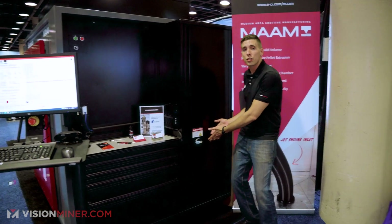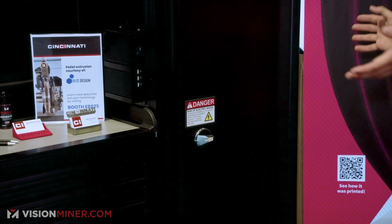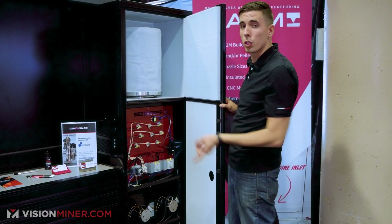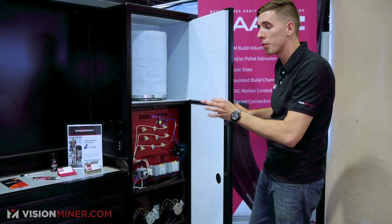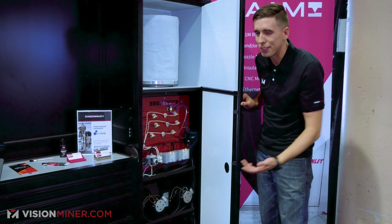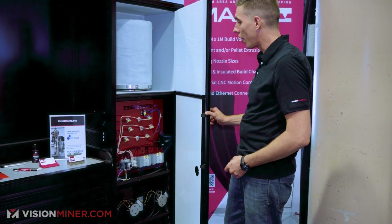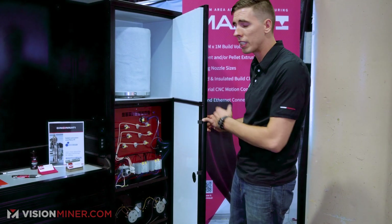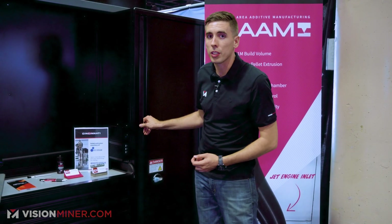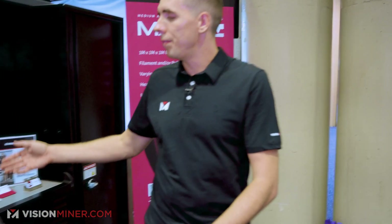Over here, as you can see by the danger symbol, this is the electrical cabinet and everything in there is extremely well wired. They've got air filtration, a humidity-controlled filament chamber, and as Cincinnati is well known for — over a hundred years in the industry — they do a great job on the hardware and electricals. Very maintainable, very well put together, and made right here in the USA.